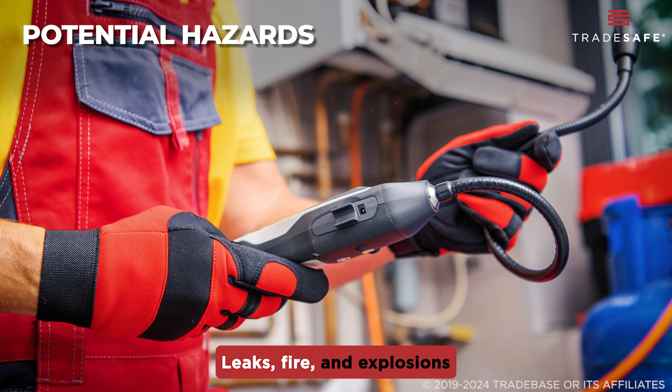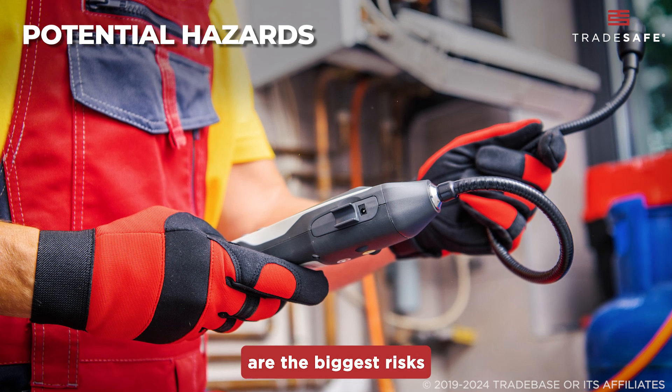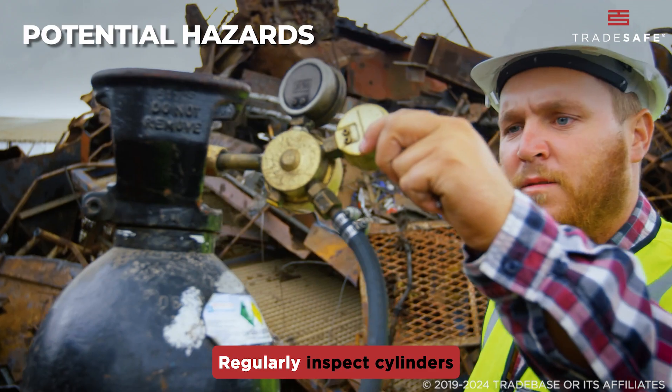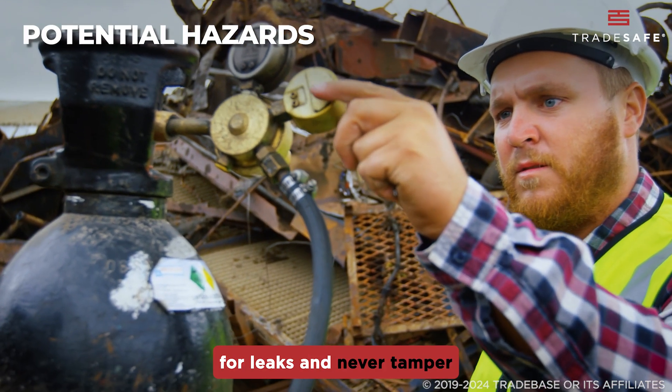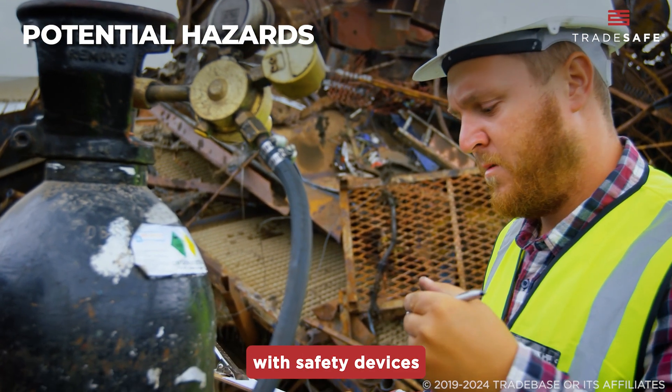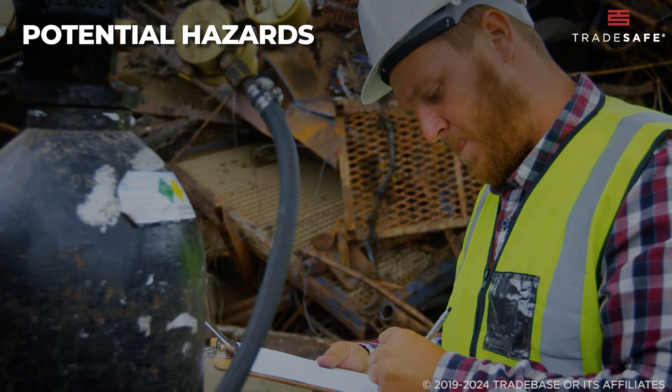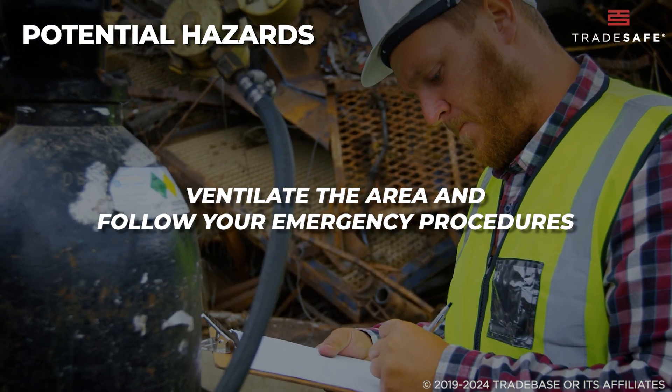Leaks, fire, and explosions are the biggest risks in the storage, handling, and transportation of gas cylinders. Regularly inspect cylinders for leaks and never tamper with safety devices like pressure relief valves. If you notice a leak, immediately ventilate the area and follow your emergency procedures.